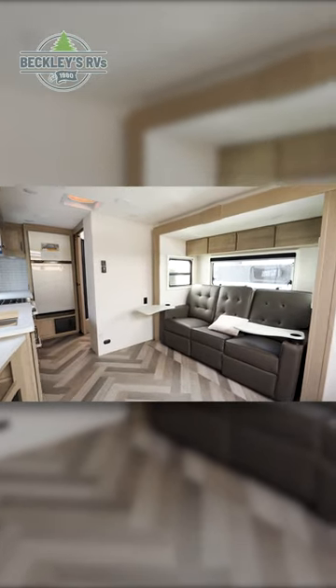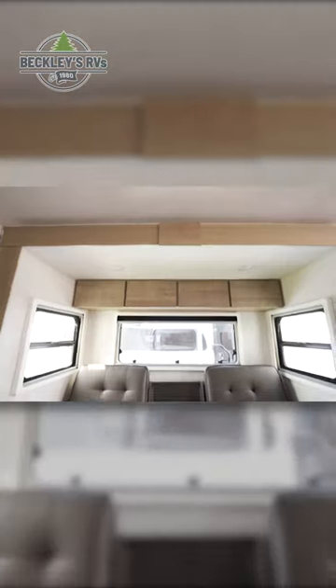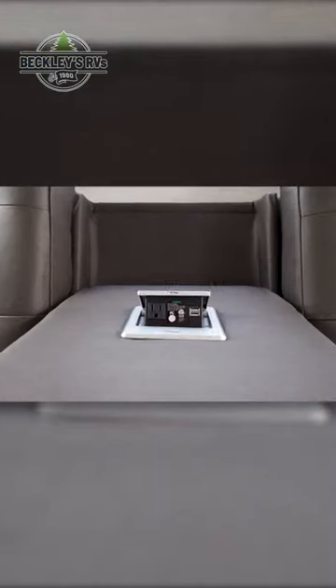Starting inside, you'll immediately notice your sofa with removable tables mounted to the cup holders. The middle seat folds down to reveal space to rest your arms, but also a spot to charge your phone.